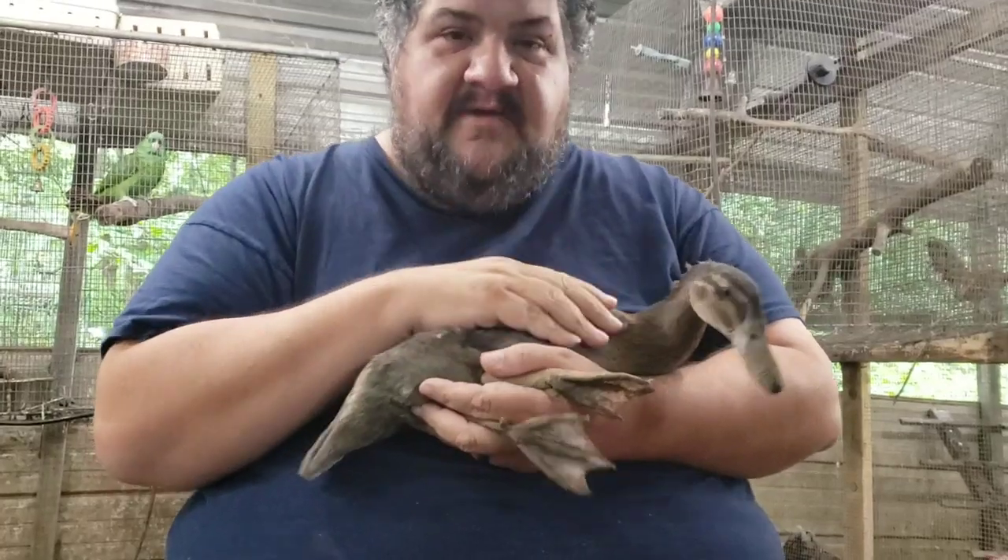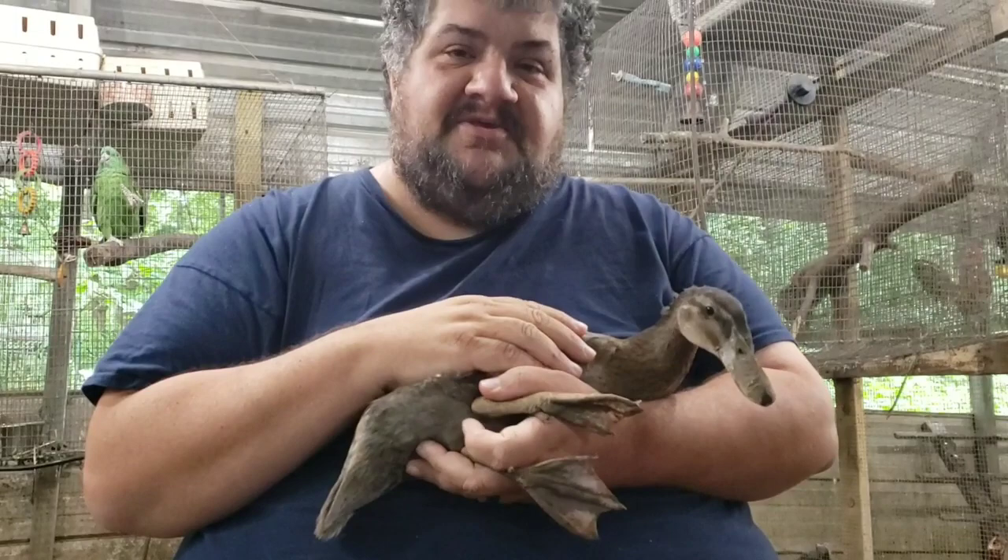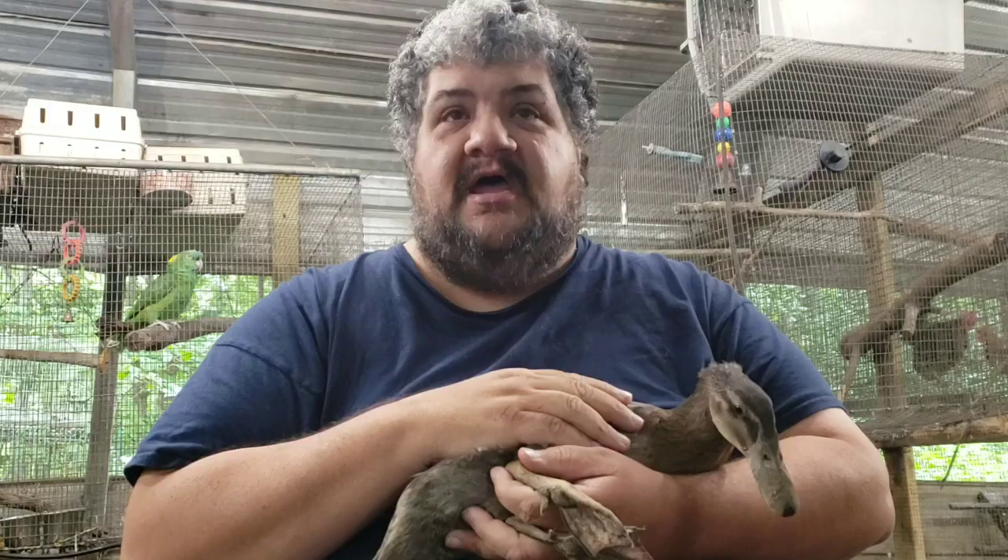Hey friends, welcome to Daybird Aviaries. My name is Robert, I'm the birdmaster here. We got a thunderstorm a-brewin', so we're inside the birdhouse today. Got roosters crowing, it's about to rain at any moment. You can hear the thunder.